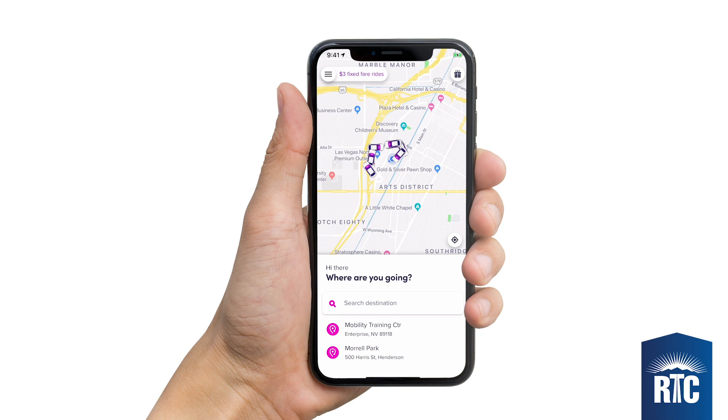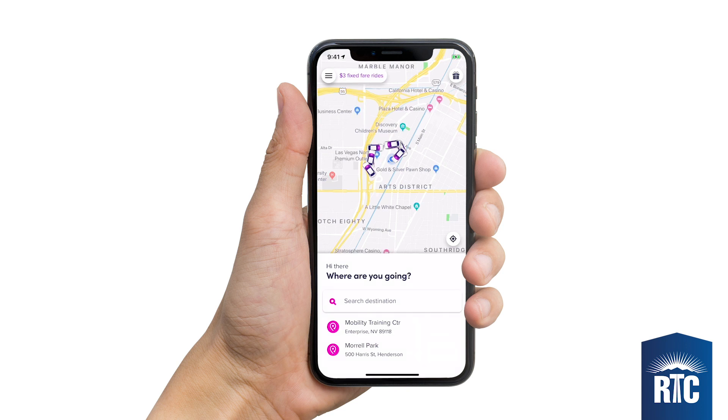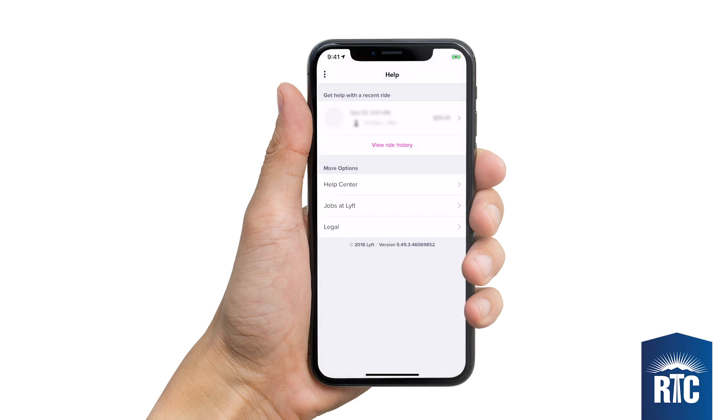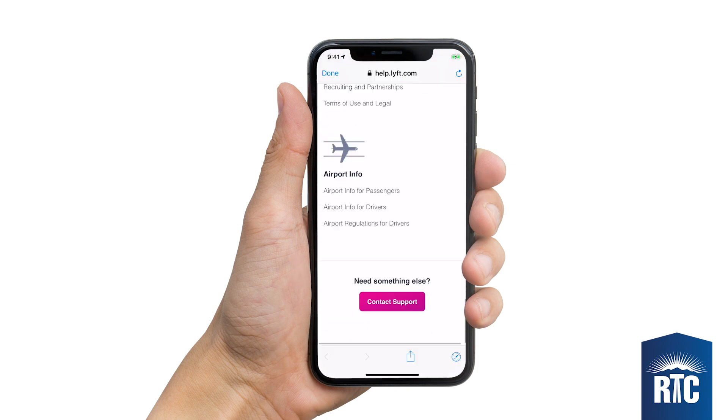For Lyft customer service, especially for lost and found or to report an incident, you can find Help in the menu. Click Help Center — at the bottom of the page is Contact Support.